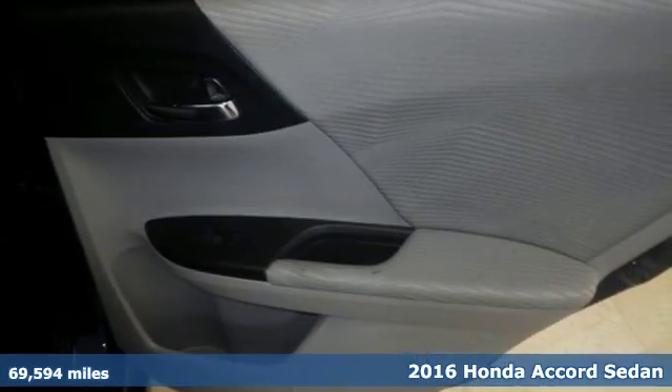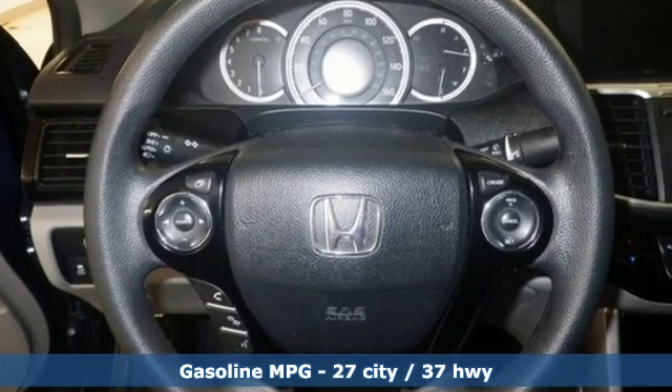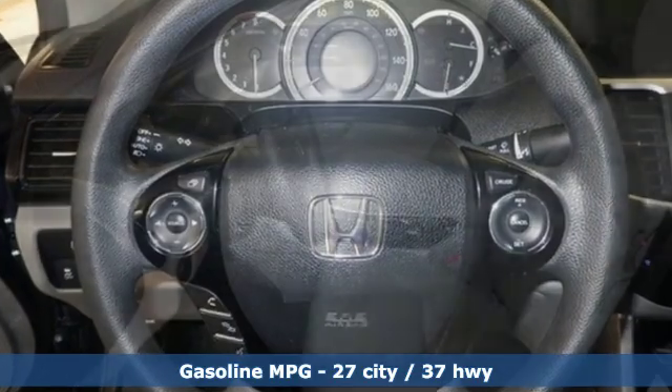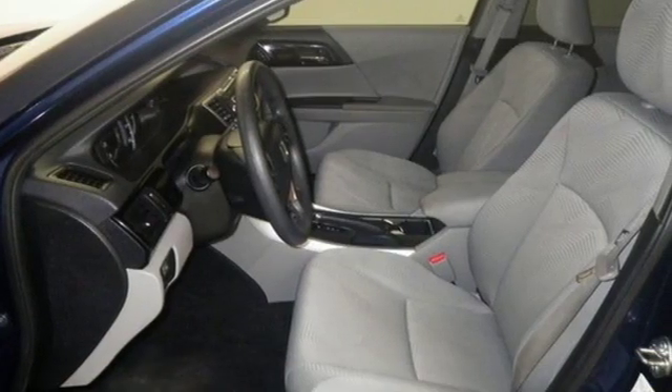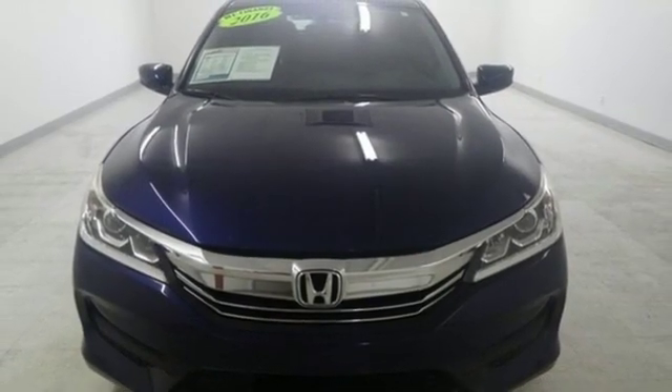It comes with all the amenities you need: streaming audio, wireless phone connectivity, dual zone climate control, power windows, manual tilting steering column, inline 4-cylinder engine, aluminum wheels, and gas pressurized shocks.